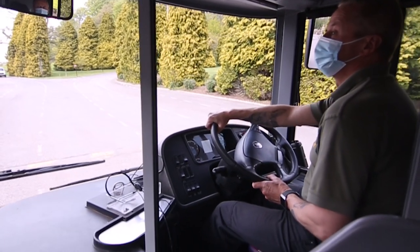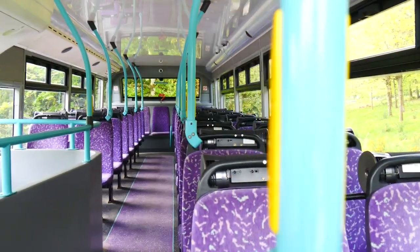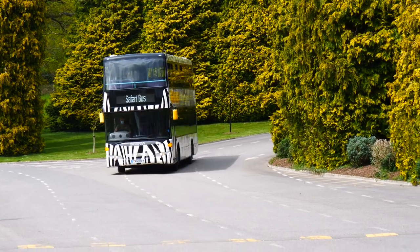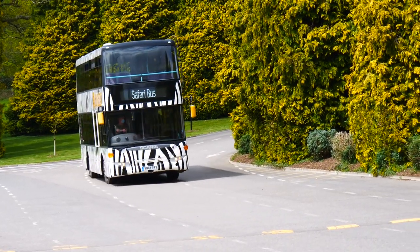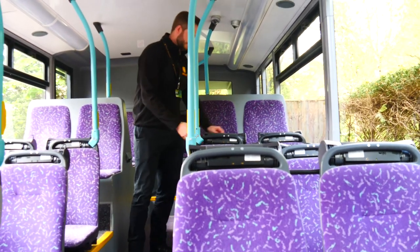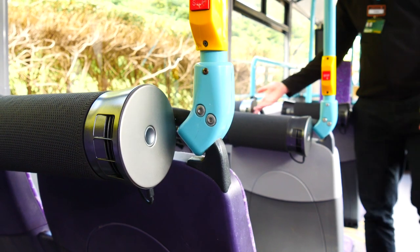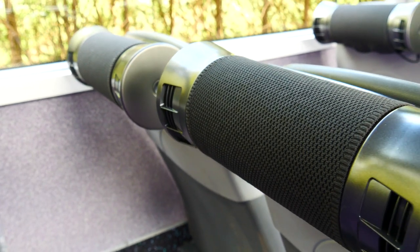We've reduced the capacity of the bus — usually we would have the bus full of guests, but we've actually reduced that down by half. We will also ask guests to ensure that they're wearing masks throughout the journey whilst they are on the bus, and we have added an air purification system through these bubbles from AirLab, which in essence clean 95% of any air pollution viruses. We're really confident that these are the three main steps we need to put in place to ensure the safety of guests and staff whilst they are on the bus.